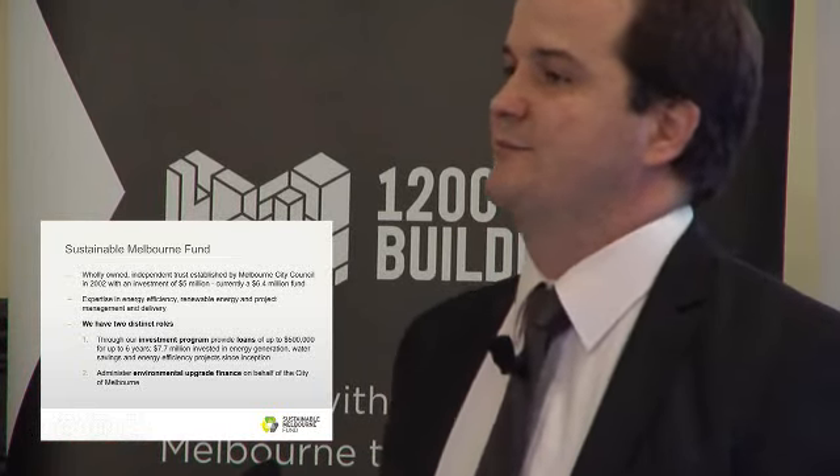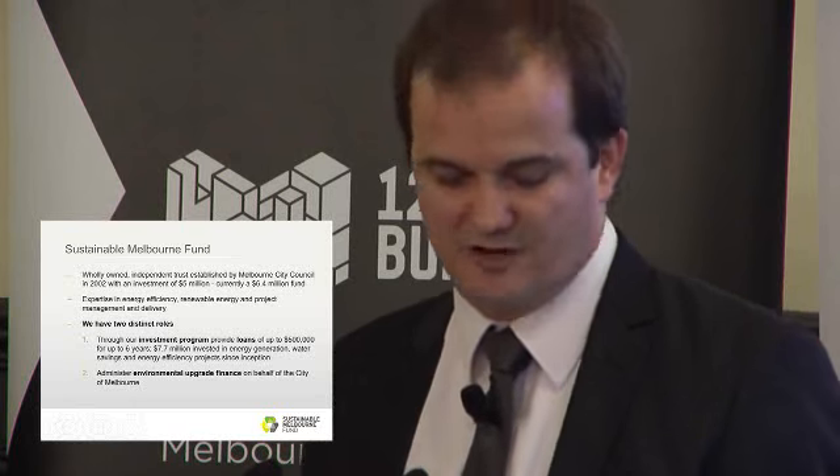What we're here to talk about mainly today is the second program we offer — we're the administrators for environmental upgrade finance as part of the 1200 buildings program within the municipality of Melbourne. This part has been developed to overcome the barriers that we've all really faced in financing, investing, and getting energy efficiency projects over the line in commercial buildings throughout the country and indeed globally.